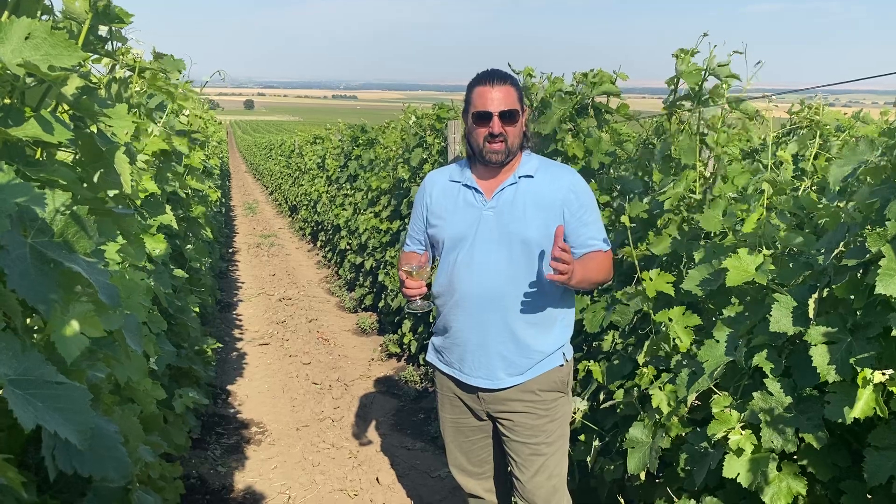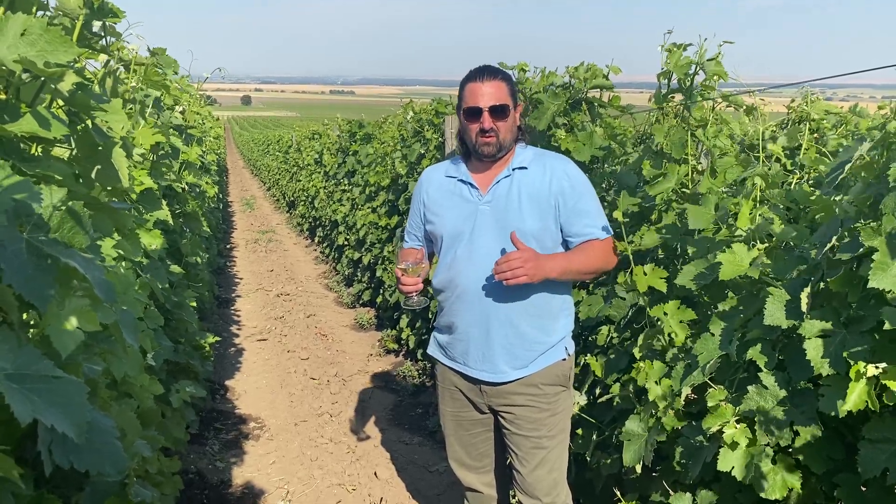When I first tasted it, I thought it was kind of in the style of Georges Vernay, who is kind of a benchmark of Viognier throughout the world, and we try to create wines that are more old-world than new-world.